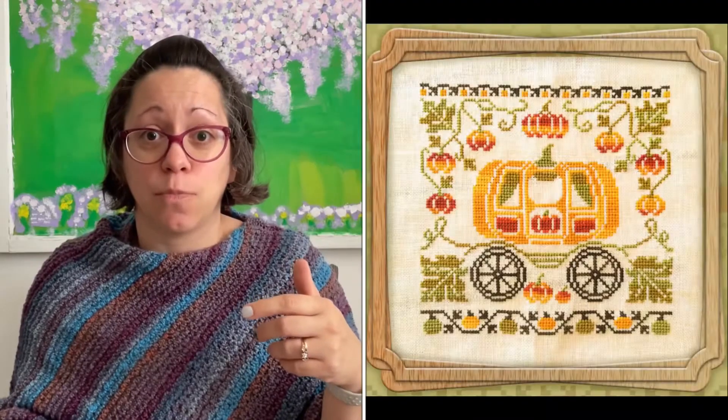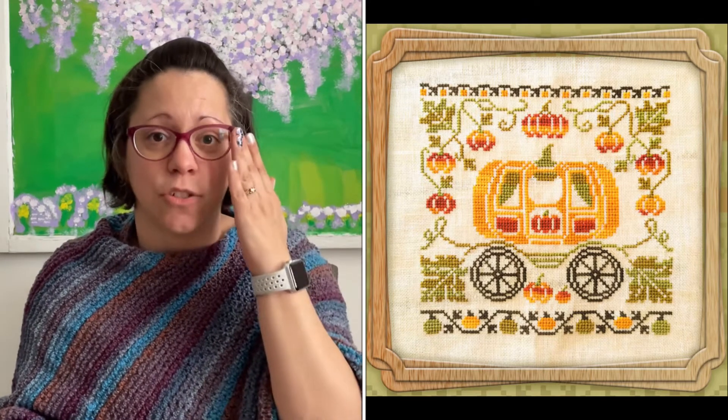I spun the Whip Wheel and started another project this morning and have made great progress. I should have brought the Whip Wheel back forever ago! So I'll show you the picture of what it's supposed to look like — my pattern is a PDF — and it is Pumpkin Carriage by Owl Forest Embroidery. I really enjoy Owl Forest Embroidery; they have some great things over there, a lot of them free, but don't be afraid of their paid patterns because they are fabulous as well.